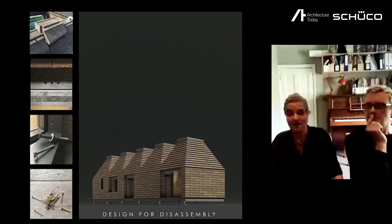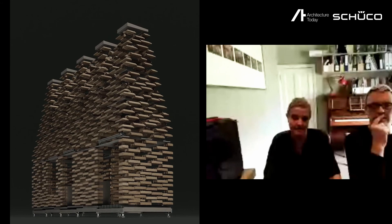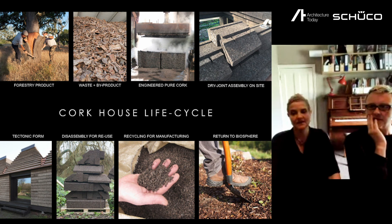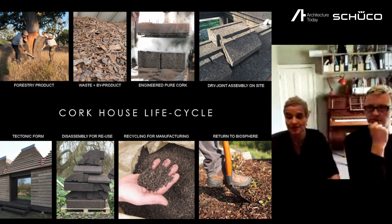Looking beyond its useful life — which we hope will be a very long one — the whole house has been designed for disassembly, so that instead of destructive demolition, the building lifecycle has a more symbiotic relationship with natural resource systems. The material comes from a biodiverse landscape, uses waste and byproduct from cork forestry, is cooked with no additional ingredients or binders using energy from waste biomass, and is assembled on site without mortar or glue. At the end of life, the blocks can simply be disassembled for reuse, recycled into the manufacturing chain, or returned to the soil to biodegrade and generate new growth — because it's a pure plant-based material. Form follows life cycle. Thank you very much.